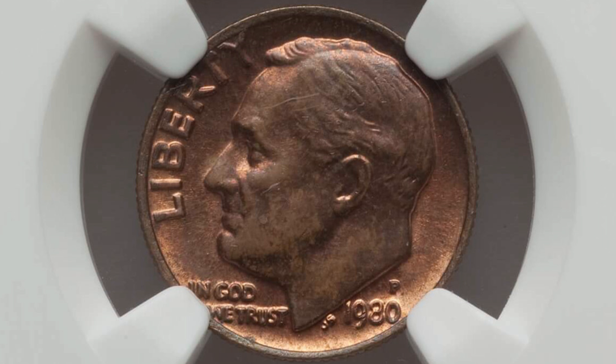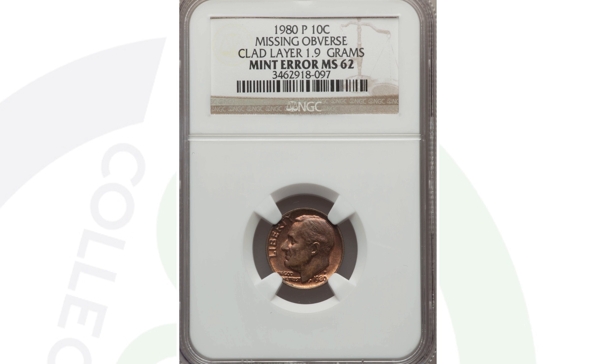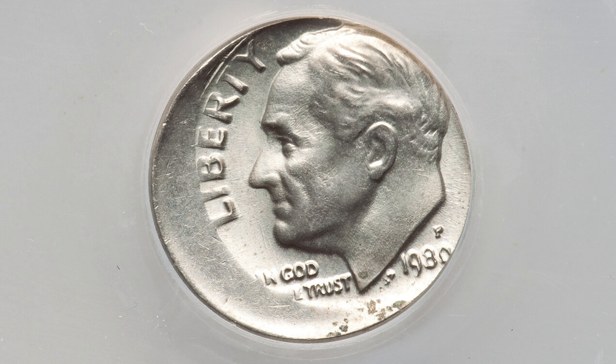This next coin is the opposite — we're missing the obverse clad layer as opposed to the reverse clad layer. This is graded by NGC at Mint State 62, and this coin ended up selling for over $55 — about the same price range, $50 to $55.